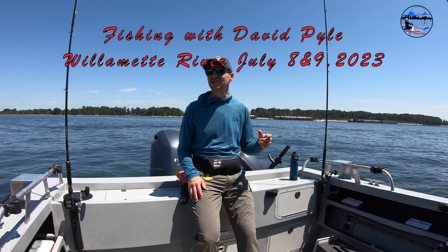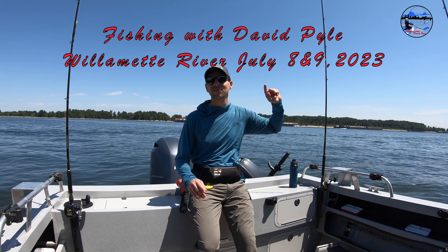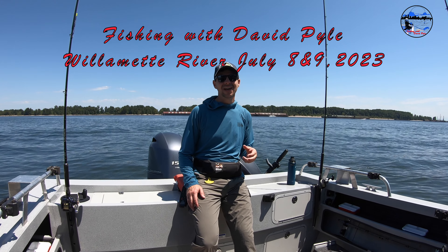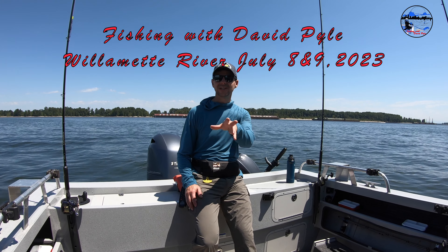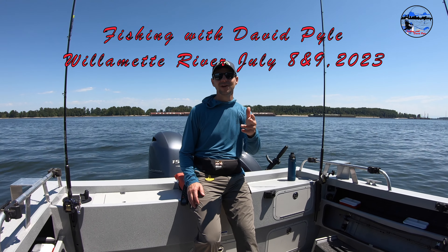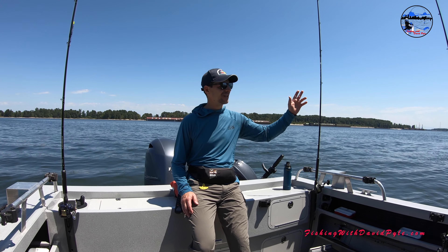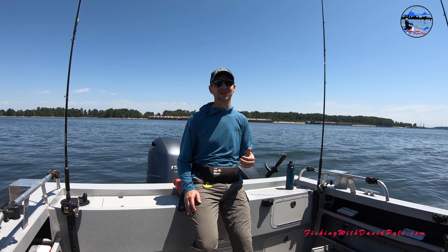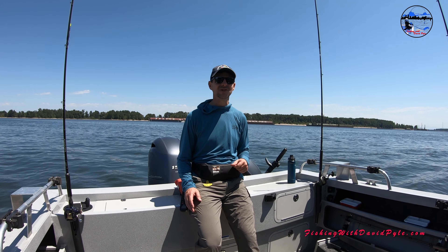Hi and welcome back to Fishing with David Pyle. It's July 9th, 2023 and I'm out on the Willamette River today with Jenny, Joel and Tamara. We had a fantastic day — we released two fish, got two smolts that we released, and we had a takedown. Yesterday I was out with my neighbor Doug, and we worked really hard all day and got a keeper about half an hour before we left. Both days were really successful out here on the water. Stay tuned, watch the video and we'll see you next time on Fishing with David Pyle.